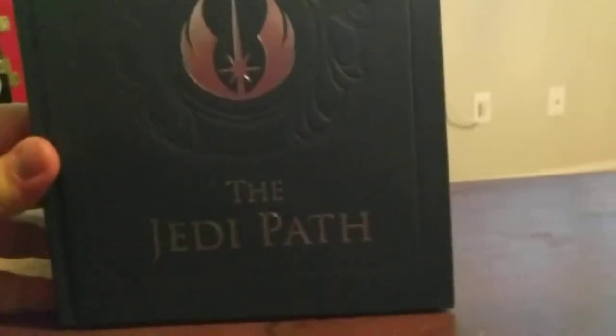Star Wars: The Jedi Path. This looks so cool. Let me see — opening the book. Yoda, all these names.